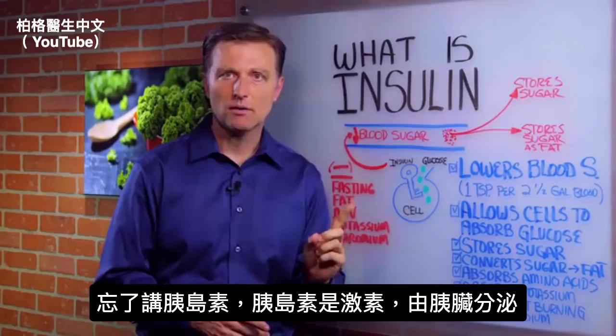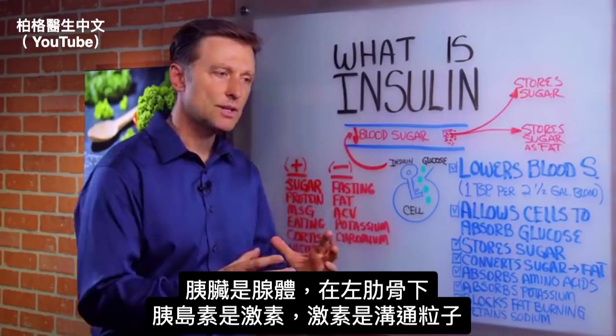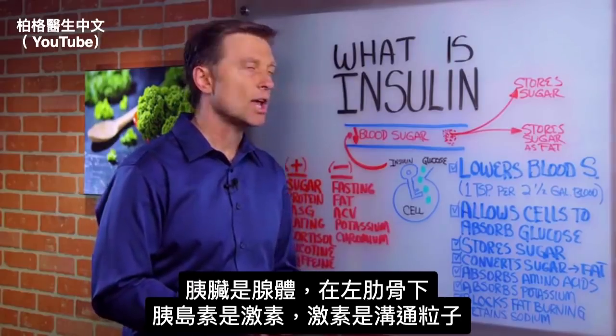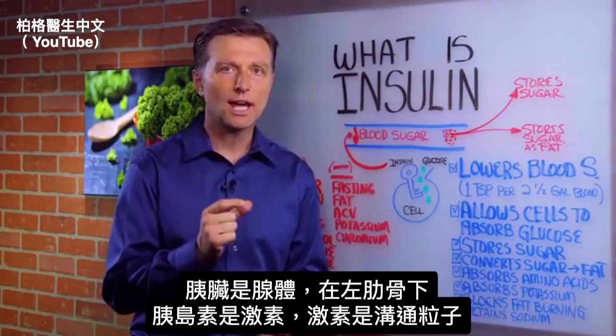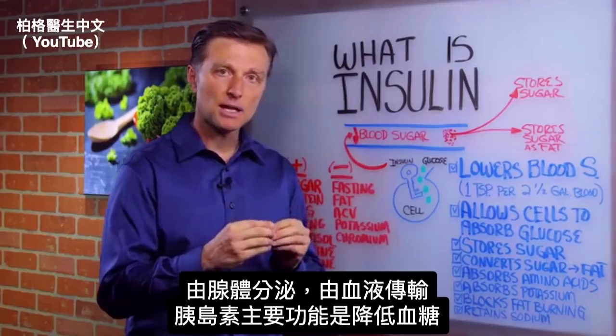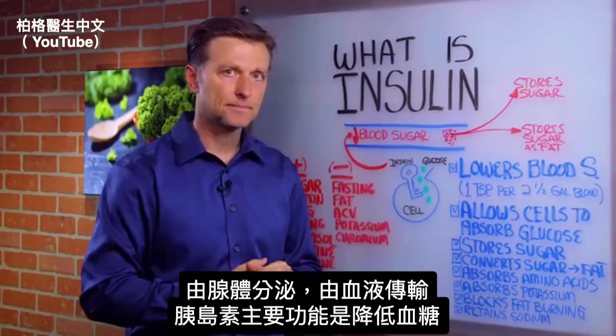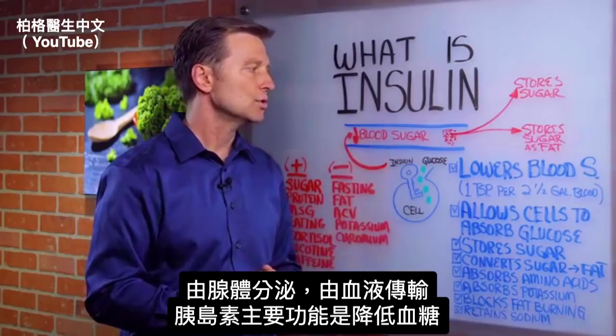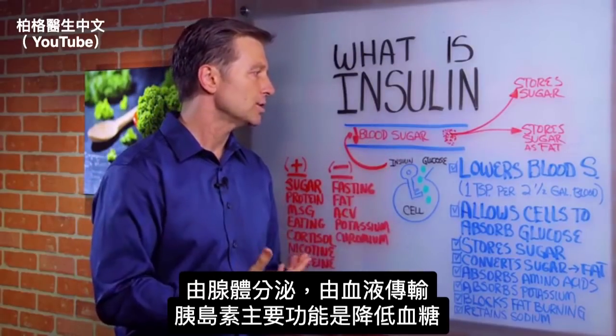Insulin is a hormone made by the pancreas. The pancreas is a gland underneath the left rib cage, and insulin is a hormone. Hormones are communication particles that are made by glands and travel through the blood. The main purpose of insulin is to lower blood sugar.